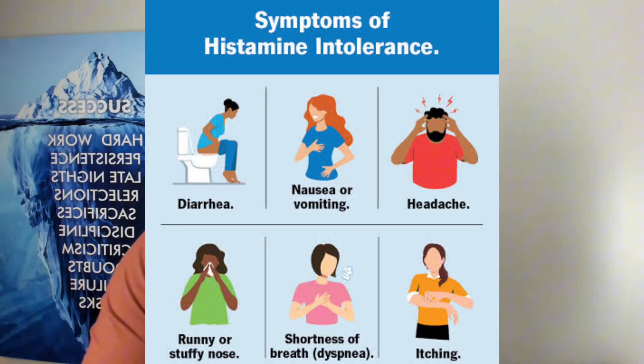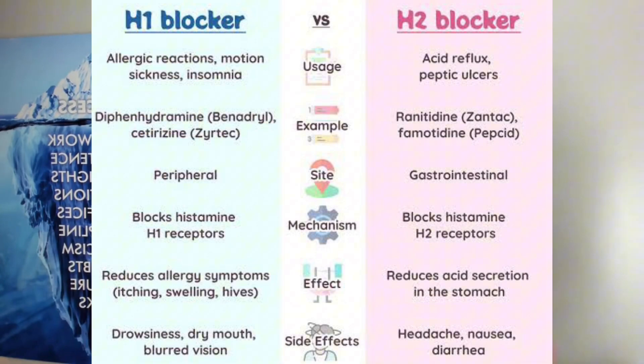Many people, when they have histamine imbalances, they start to have runny nose, itchy eyes, rashes on their skin — your conventional type of allergy symptoms. And most people are stuck in this loop of reaching for Singulair, Zyrtec, Allegra — a lot of these H1, H2 kind of histamine blockers.